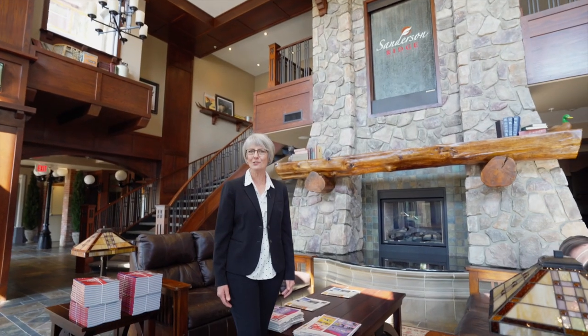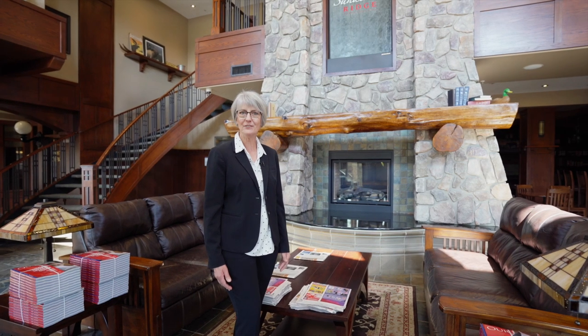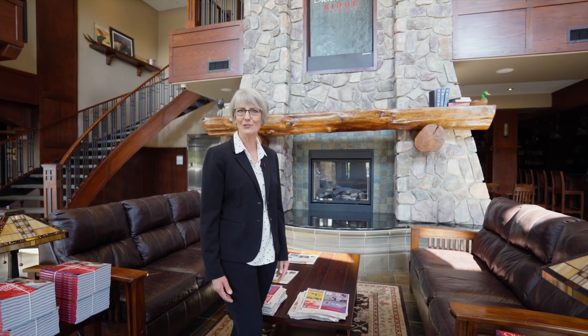This is an extraordinary property if you are downsizing your space and upsizing your lifestyle. And the best part is, there is no checkout time.